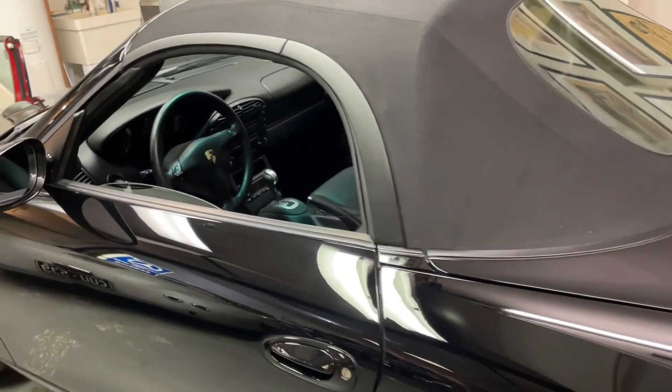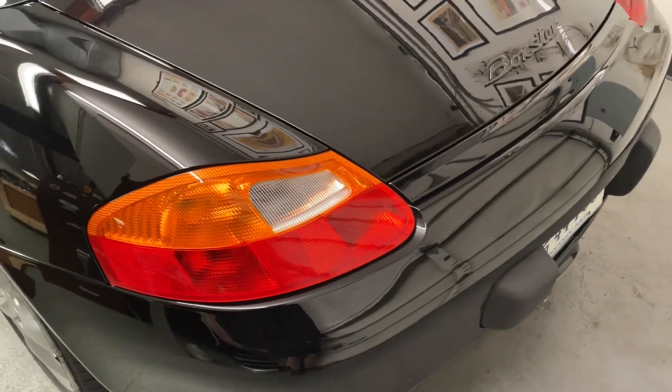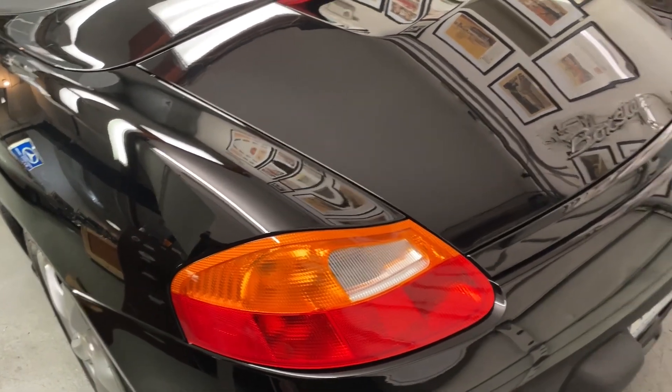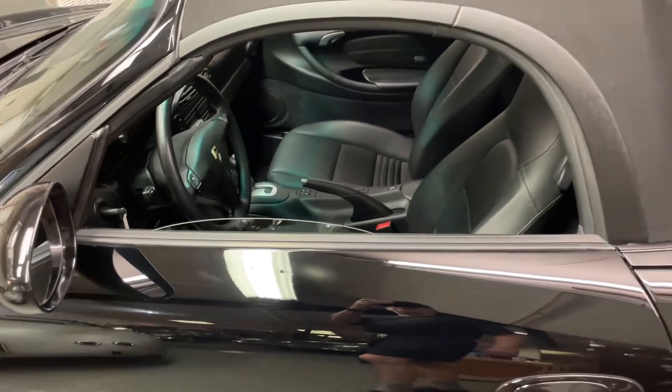It had a dead battery and I put it in the shop in Monterey to check it out. It needed a fuel pump — you'll see the receipt for what was done to it — and of course a new battery. Otherwise it's just a super nice 5,000-mile original car.